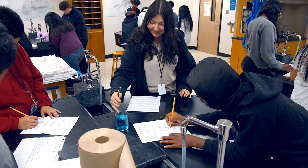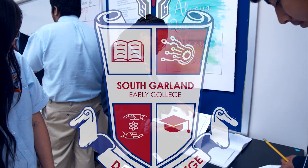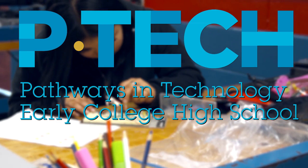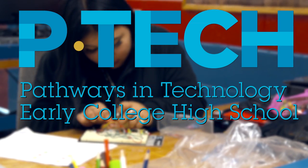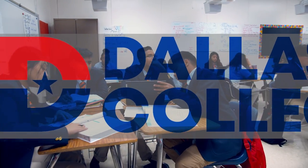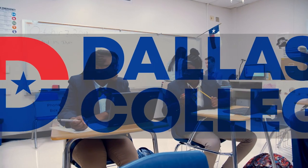South Garland High School offers two early college magnet programs: Early College High School, or ECHS, and P-TECH, which stands for Pathway in Technology Early College High School. In both programs you can earn a college associate's degree from Dallas College while completing your normal high school requirements.